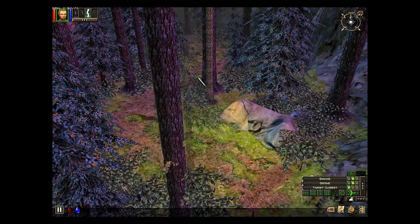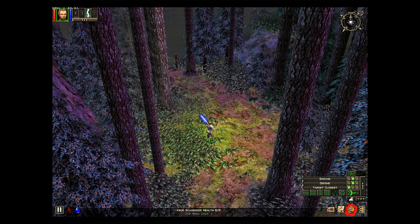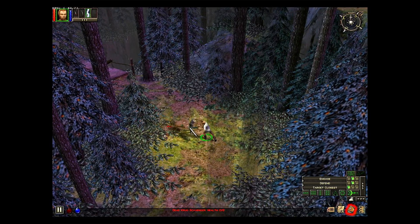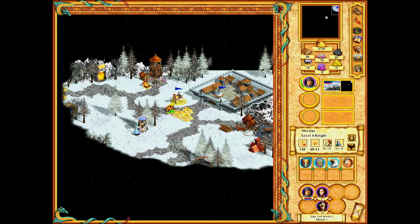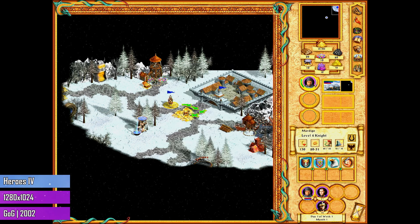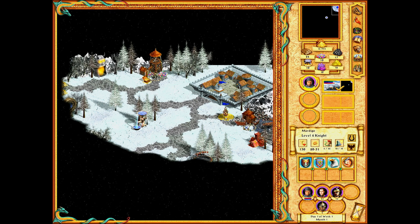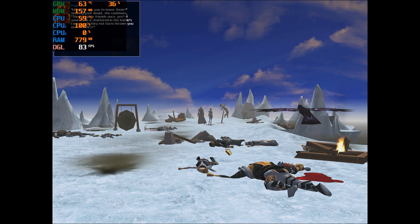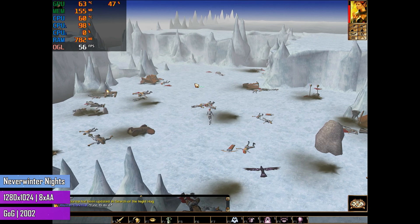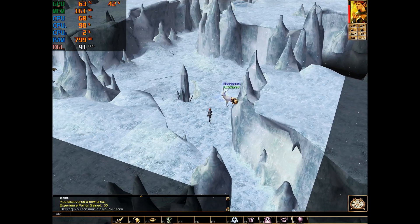MSI Afterburner doesn't work with Dungeon Siege, but that's ok — I can tell you the FPS is excellent. It fluctuates and has some stutters, but that's because of the engine; handling many textures, objects, effects, and transparency is not easy for a 2002 game engine. Heroes 4, a 2D game, runs perfectly — it's a joyful, relaxing game that doesn't worry itself with frame rate, resolutions or settings. The only setting you need in Heroes 4 is sound, as the sound and music are your best friends in this game.